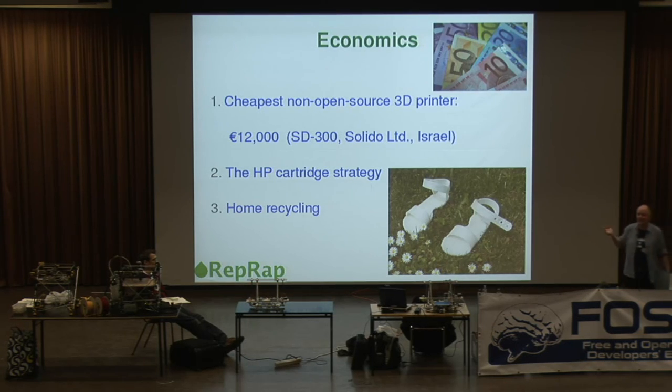You all know how the HP cartridge strategy works. HP give you printers and charge you silly prices for ink, and as a consequence they have a great deal of problems with people making compatible cartridges. All the proprietary systems use the same strategy for plastic supply — a cartridge for one of the main machines costs about 300 euros, containing about 20 euros worth of plastic. That's a big markup.